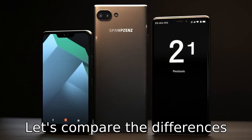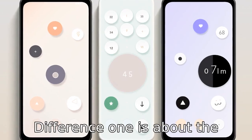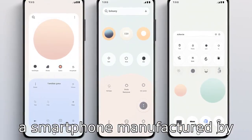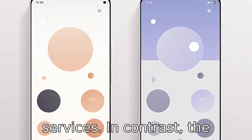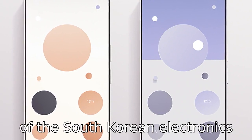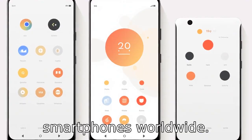Let's compare the differences between the Google Pixel 7 and the Samsung Galaxy S22. Difference one is about the manufacturer. The Pixel 7 is a smartphone manufactured by Google, the tech giant known for its technology and online services. In contrast, the Samsung Galaxy S22 is a product of the South Korean electronics giant Samsung, a seasoned and popular manufacturer of smartphones worldwide.